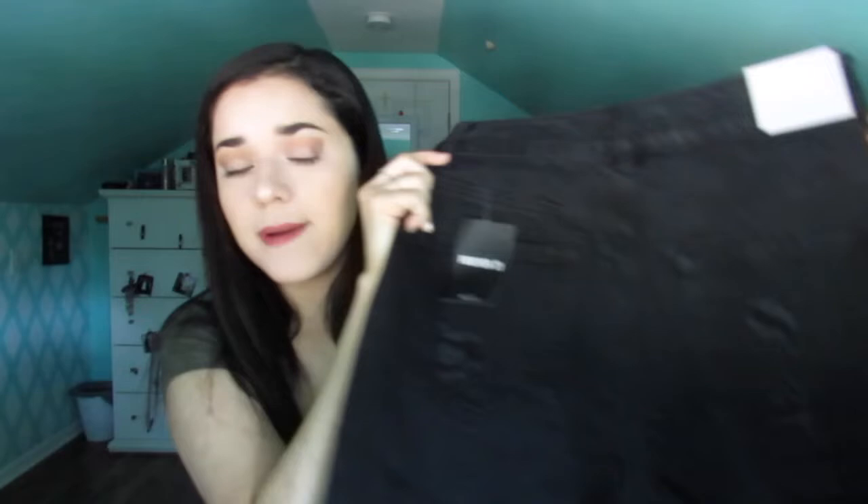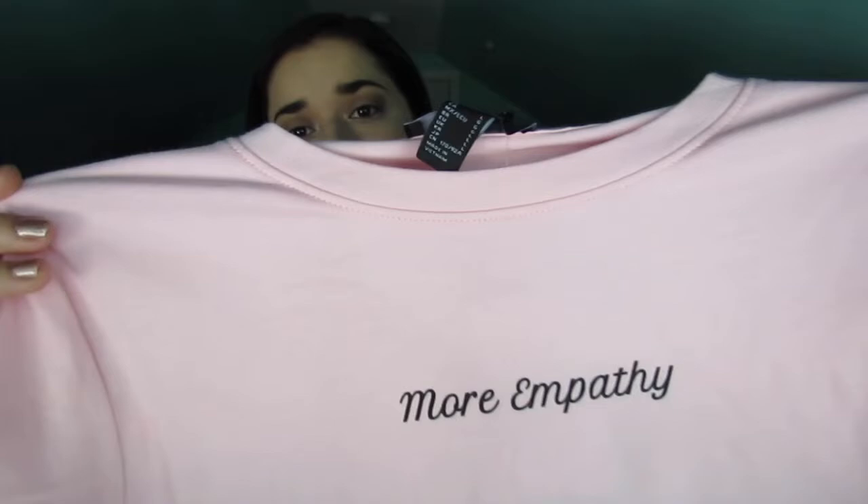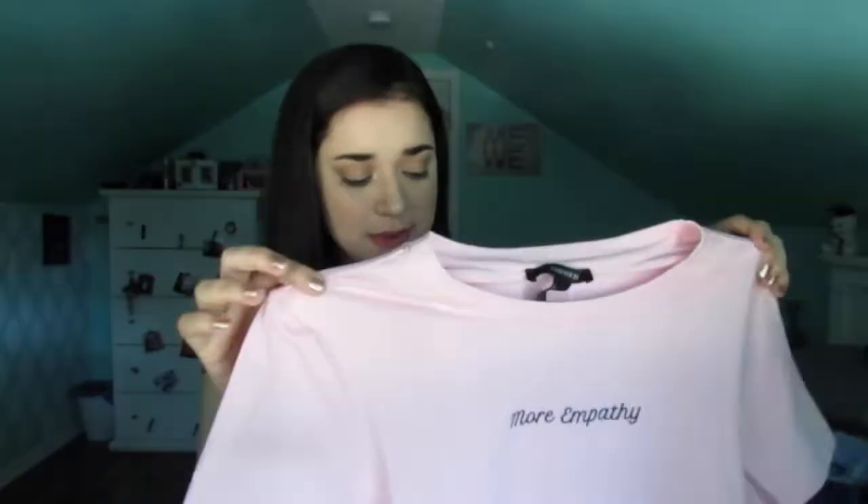The next thing I got are these black denim shorts — they're more like mom shorts. I haven't owned anything like this before, but they looked really cute on the model online. I really like how they have rips on only one leg, which I thought looked different. On the back there are also some tears on the back pockets. I got these in a size 28. I also got this pink graphic tee that says 'more empathy' in black lettering in the center. I thought it was cute — it's actually listed as a crop top on the website, but I ordered a large thinking it would be more of an oversized graphic tee.